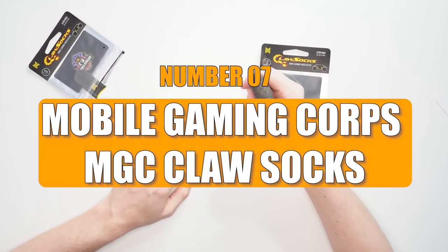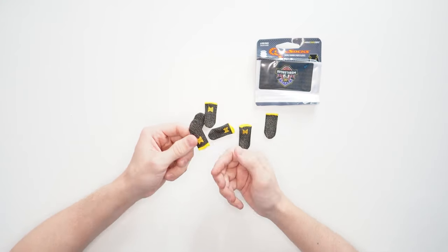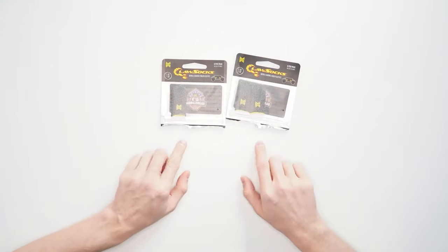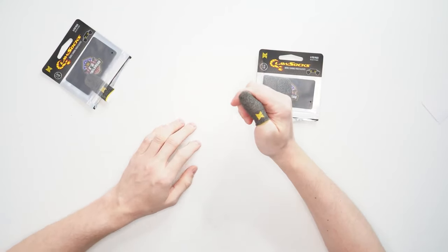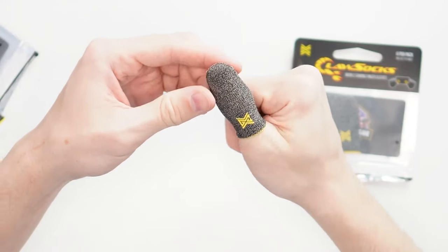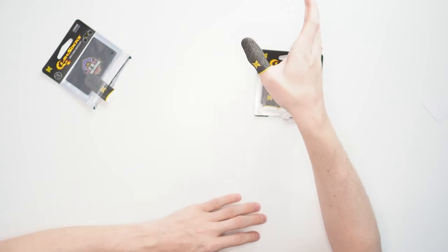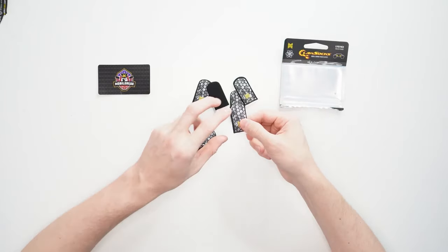Number 7: Mobile Gaming Corp's MGC Claw Socks. MGC Claw Socks are specially crafted for gaming, enhancing control and grip while minimizing smudges on your device. Created with precision using carbon fiber, they excel in driving games and first-person shooters. These socks not only improve gaming performance but also provide drop protection for your phone due to their non-slip feature.